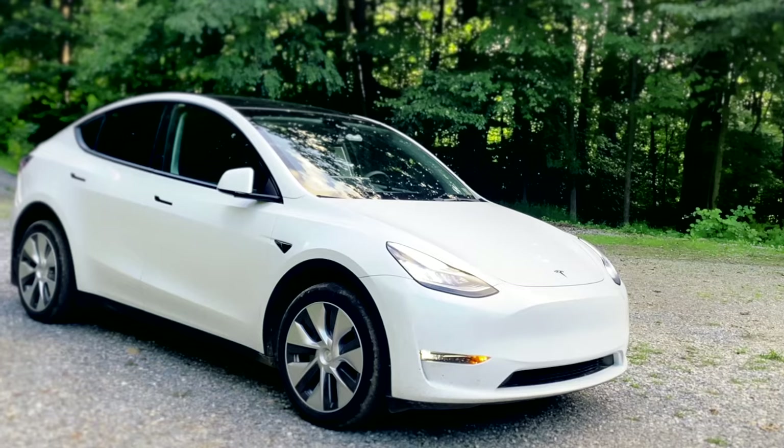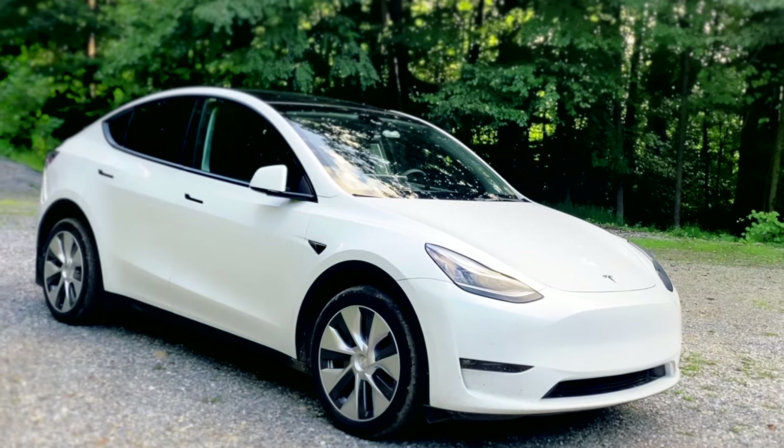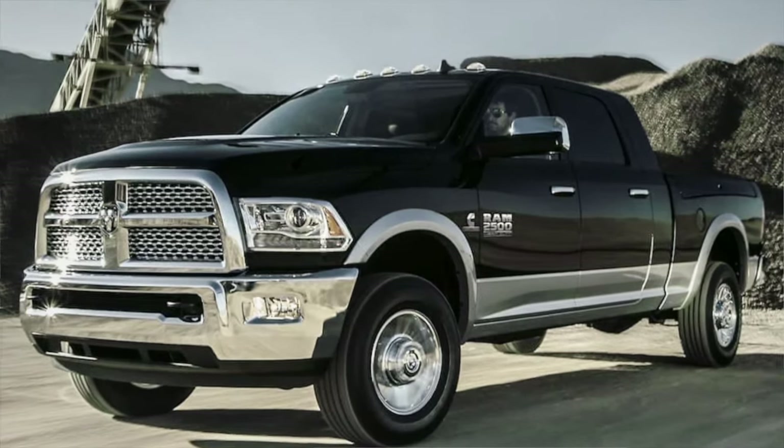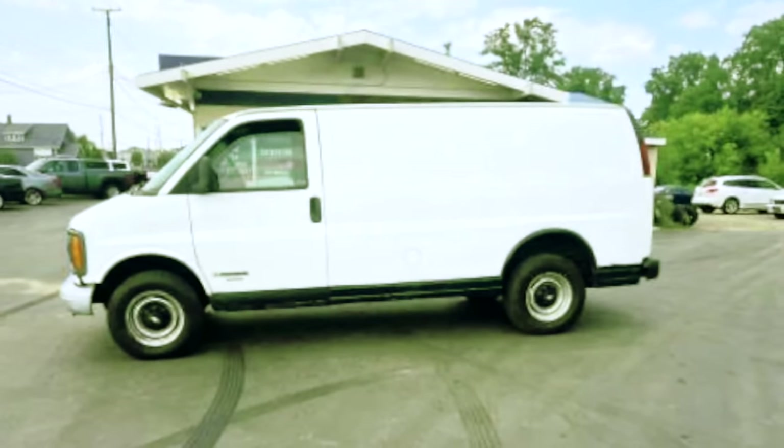I have a Tesla Model 3 and Kim drives a Tesla Model Y. Like a lot of other entertainers, we only had vans and trucks previously. Work vehicles had doubled as personal vehicles. It was a little embarrassing going on dates back in the day in a white kidnapper van, but you know, we all do what we have to do to make it.